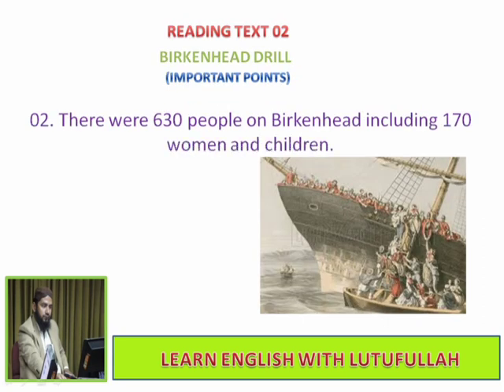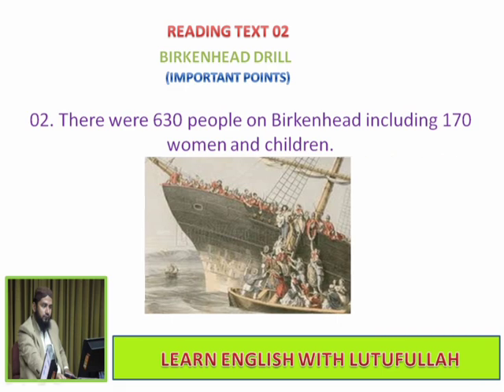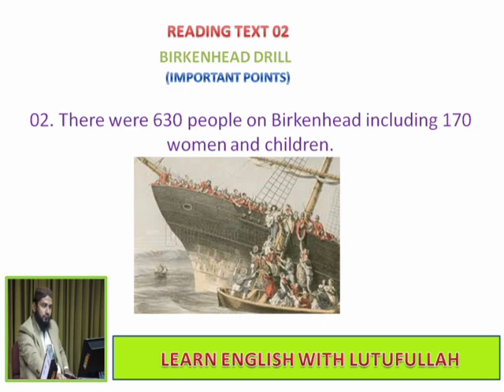There were 630 people on Birkenhead, including 170 women and children. Mostly there were young soldiers on board.